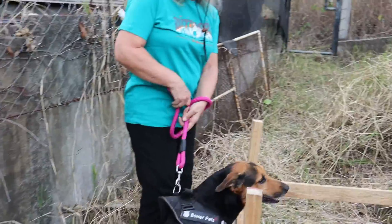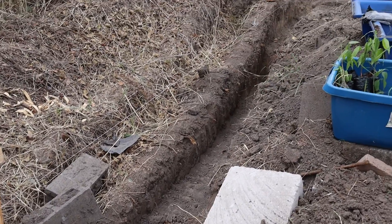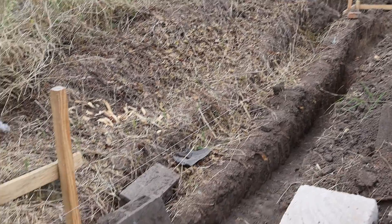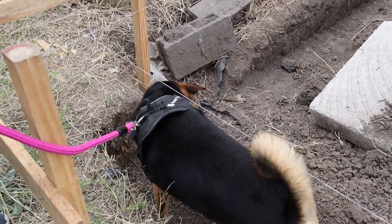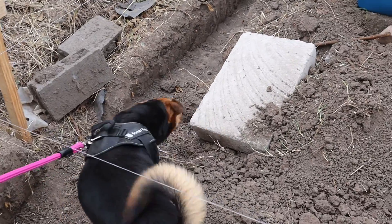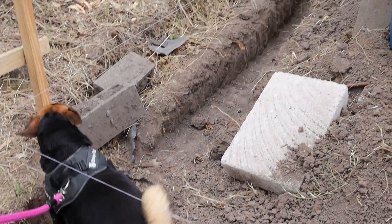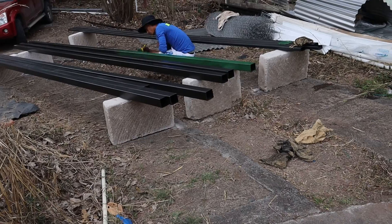Here's the sun hut area, and again this is more of the footer. A buddy is very interested in what's going on. Here where they're digging down, we're going to have cement footers.